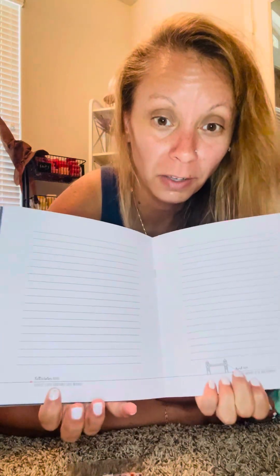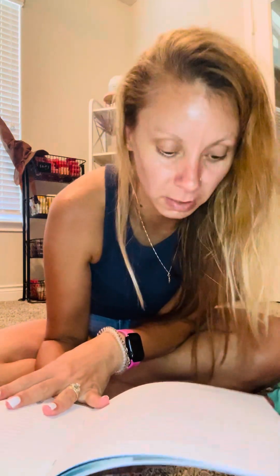The bottom of each page has little facts about Scentsy's history. For example, one says fall/winter 2010 — Scentsy's first charitable cause warmer. Another says April 2011 — Scentsy expands to UK and Germany.